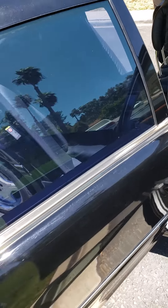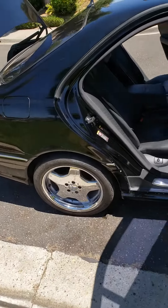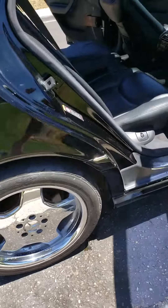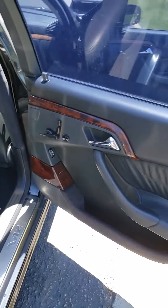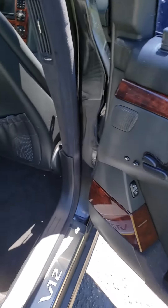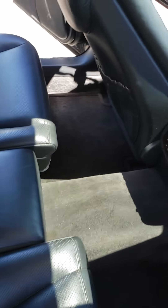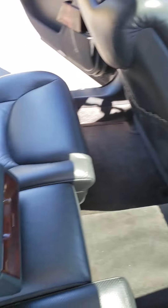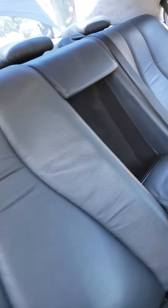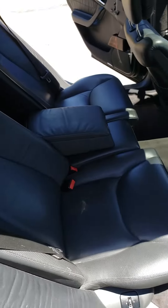The back seat looks like it's never been sat in. Passenger side doors — I believe that's the air conditioning. This is what we've got: very nice shape, interior looks like new.